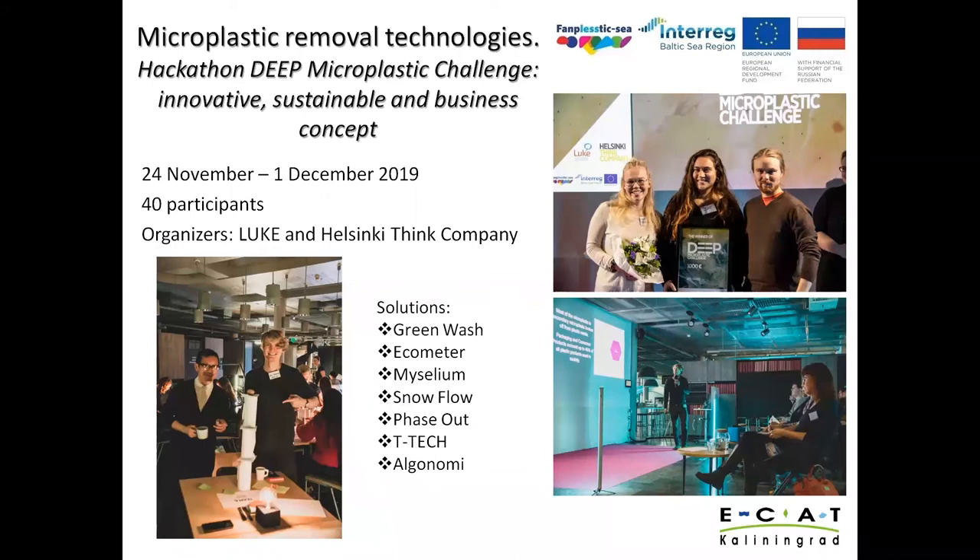The next big part covers technologies that can remove microplastics and mitigate pollution. Great activities were organized by our Finnish partners — they organized a hackathon where experts from different scientific areas were asked to develop measures for the prevention of microplastic pollution. As a result, out of seven teams, Greenwash was the winner. They focused on plastic fibers that detach from clothes during washing, and their solution is a filter that clears the water from microplastics and can be attached to any washing machine.